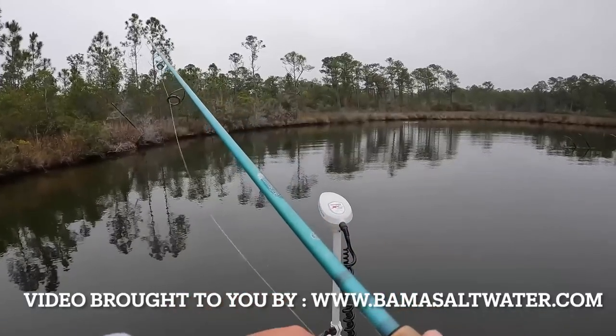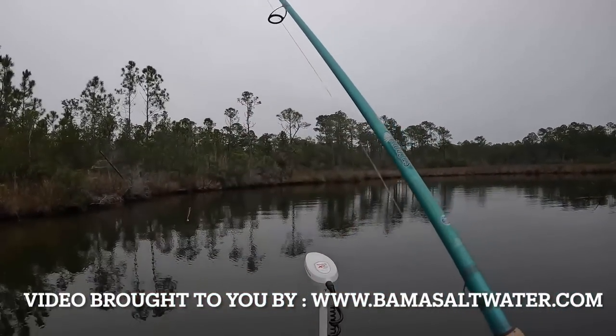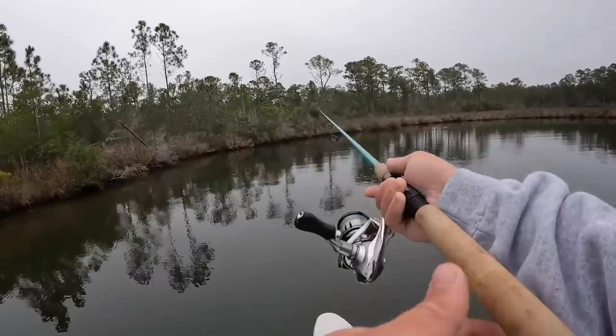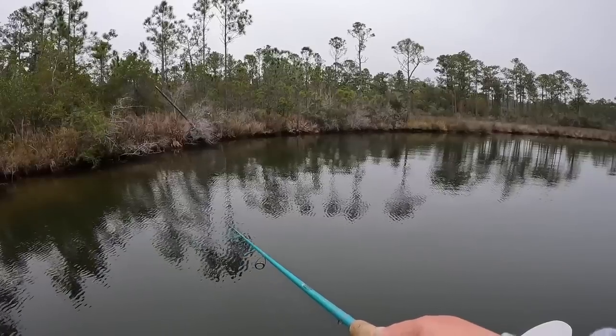Let's get this out and see if we can bring home some fish to cook up today on this gloomy, cloudy day — which is actually my favorite type of weather to fish. The fish seem to bite really well in this type of weather, so let's see if that holds true today.